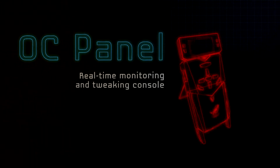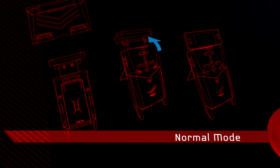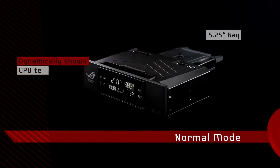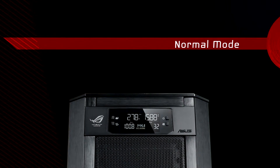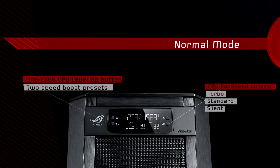Raise the alarm — the most innovative feature yet has been analyzed. New ROG technology OC Panel delivers a real-time monitoring and tweaking console. It's modular, meaning it can be used in two modes: normal and naturally extreme. In normal mode, OC Panel goes into any 5.25-inch bay and dynamically shows current CPU temps, ratios, base clocks, and fan RPMs. The one-click CPU level-up button has two speed boost presets, plus turbo, standard, and silent modes for instant CPU fan control.